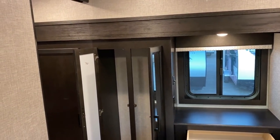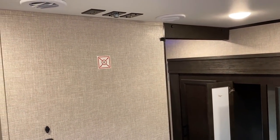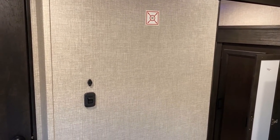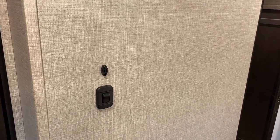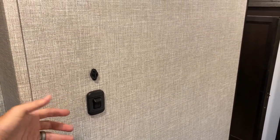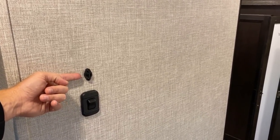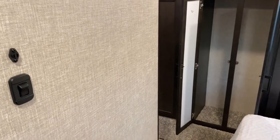Across from the master bed we've got our TV hookups. This also has the J Command system - one of those smart systems you can talk to on your phone, but you don't have to; there's still just a light switch. The J Command is also your thermostat, with a thermistor doing temperature checking.